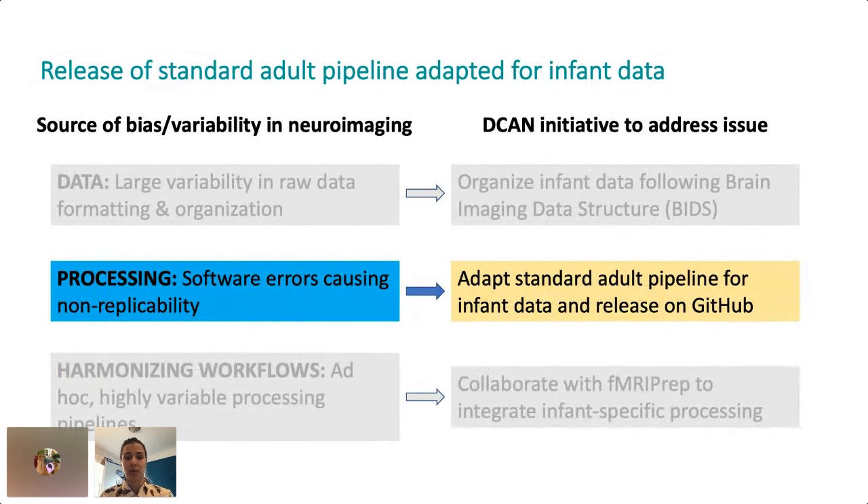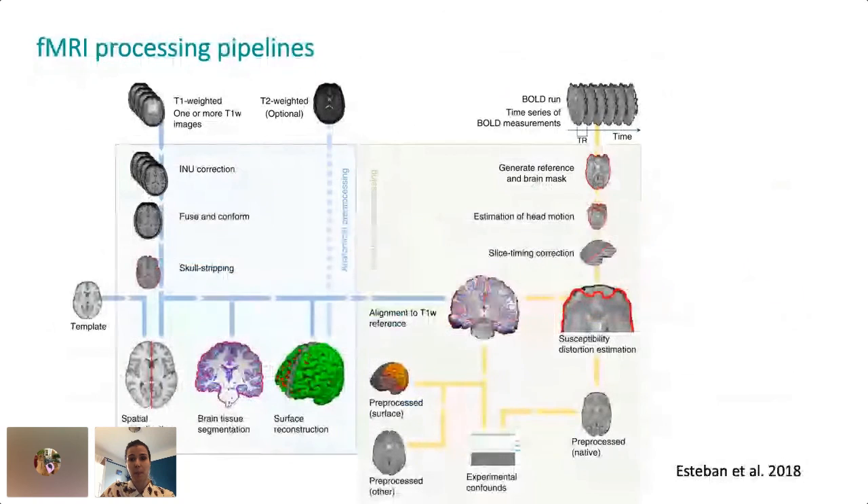Another huge source of non-reproducibility in our field is the lack of a standard robust image processing pipeline specifically designed for infants. Here's a schematic of what the fMRIPrep image processing pipeline looks like. Image processing is necessary to remove non-biological sources of noise, correct for image distortion introduced by the scanner, and put subject data all into the same coordinate space so that we can make comparisons across the population. Processing pipelines are very complex and require multiple steps.